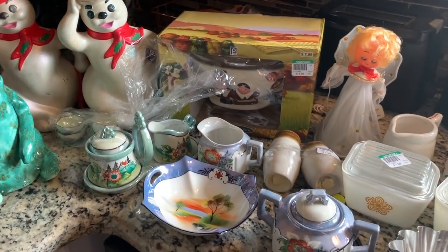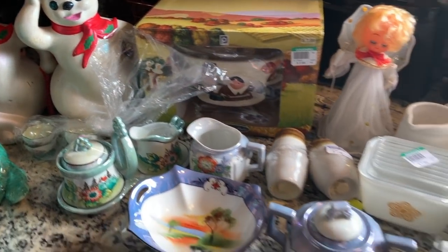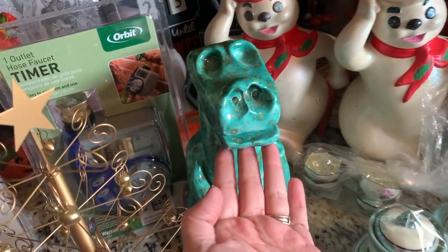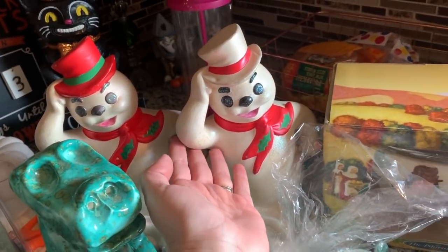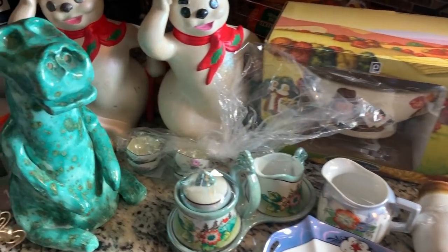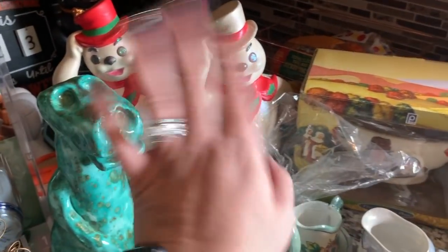That is my haul video — I hope you guys enjoyed it and liked seeing everything I got. Let me know what your favorite item is. Could it be the E.T. dinosaur? The vintage snowman that looks very dapper? Pick something and let me know. Thanks so much for watching — don't forget to like, comment, subscribe, and I'll talk to you guys again soon. Bye bye!